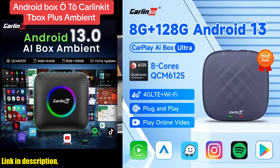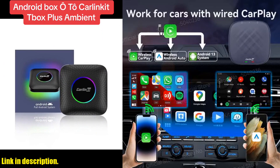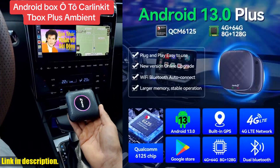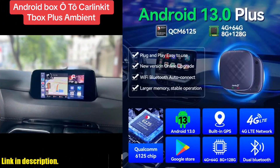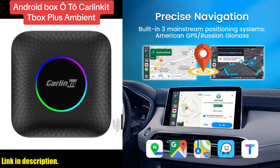Hello and welcome back, my tech-savvy friends. Today, I've got something truly revolutionary to share with you: the CarlinKit 8G Plus 128G Android 13 CarPlay TV AI Box Ultra QCM6125 8-Cores Wireless CarPlay Android Auto GPS for YouTube Netflix IPTV.